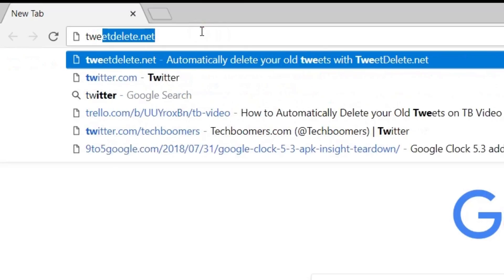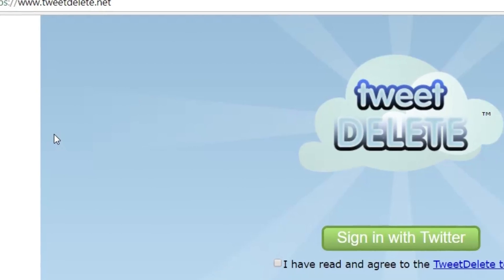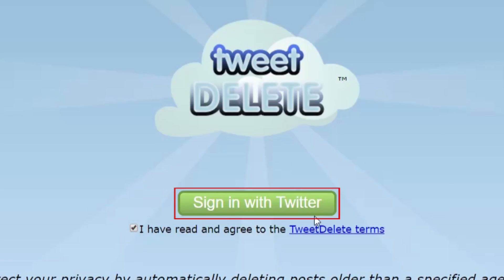To begin, open your web browser and go to tweetdelete.net. Click the checkbox to agree to the terms and conditions.